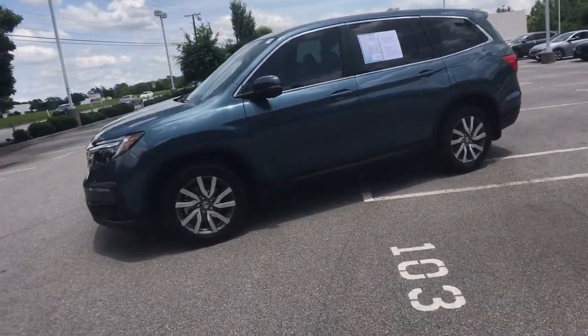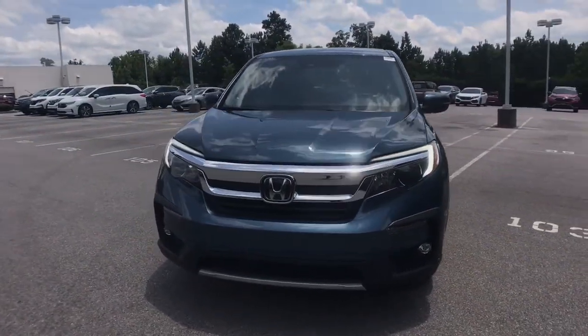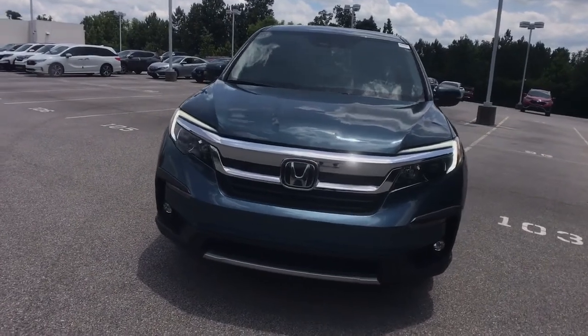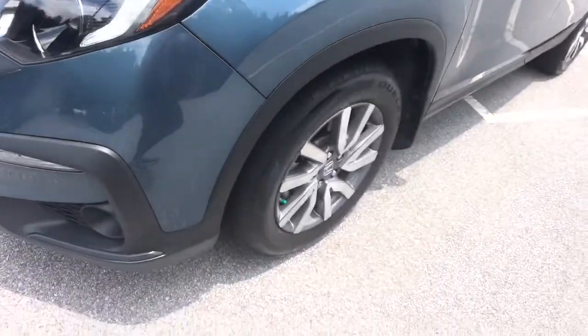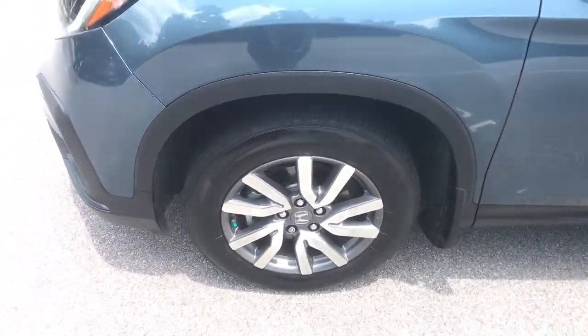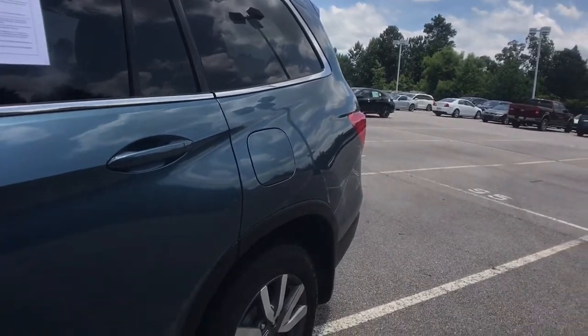These are just some of the great options this vehicle comes with: electronic stability control, trip computer, power windows, bucket seats, four-wheel disc brakes, and power steering. You deserve to take the high road on every family adventure. Get behind the wheel of this powerful Honda Pilot today.